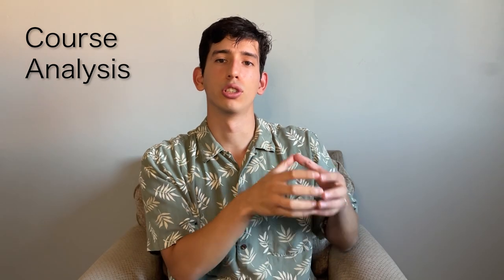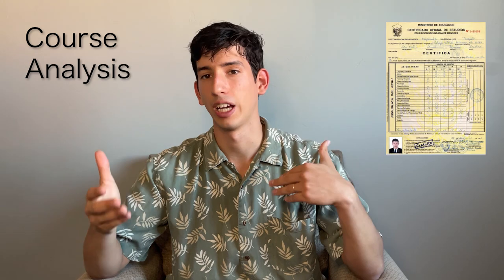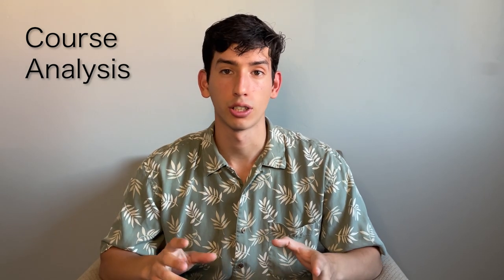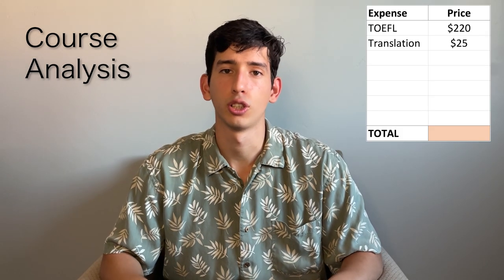Number two on the list is going to be the course analysis. Course analysis is an evaluation that takes your high school degree from wherever you went and basically translates it to American grading. Make sure you submit your diploma or certificate where you have your grades — not just your high school diploma with your name, but where you have your actual grades. Before you send your degree to an accredited credential evaluation institution, make sure you have a translation of that document in English if you didn't go to high school in an English-speaking country. Translating your degree is going to cost you another $25.